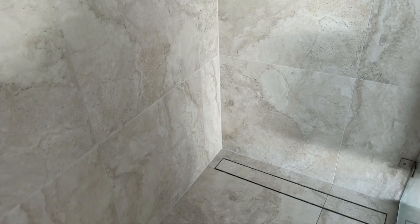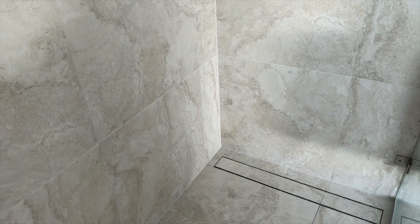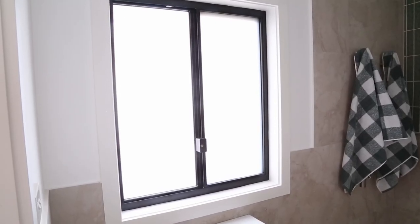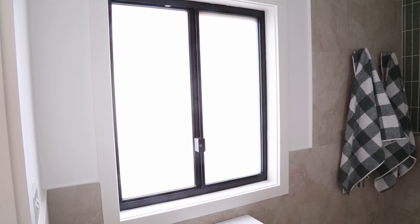All of the tiles we purchased are from Tile Cloud and we use the same sort of tiles in both bathrooms. We used the Byron ivory travertine mat stones in the largest size, which I personally wanted because it makes cleaning a lot easier — the more grout you have, so the smaller the tile, the more work it will be to clean. We've carried them up the wall as well with some cutout details to expose some of the wall, which we've painted Dulux vivid white.